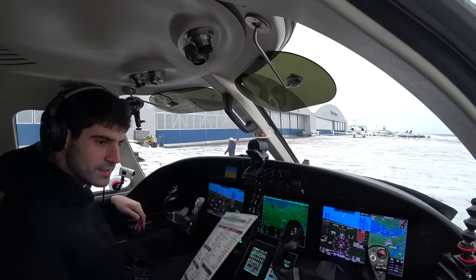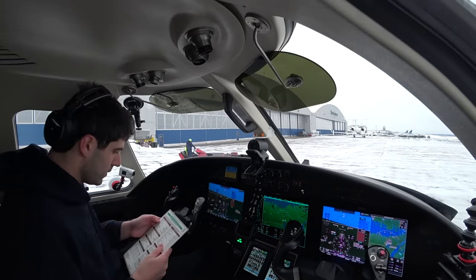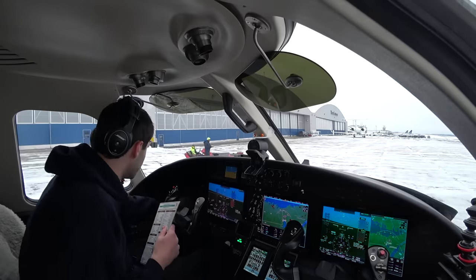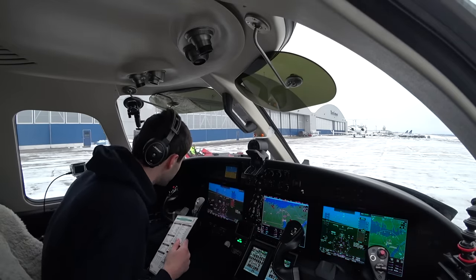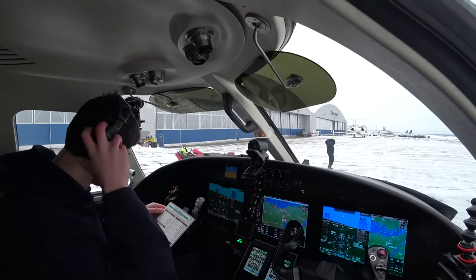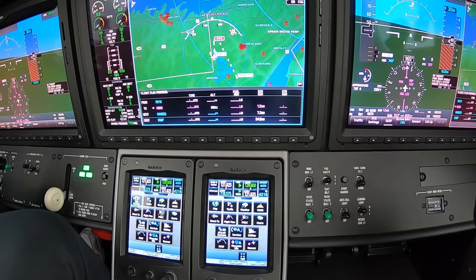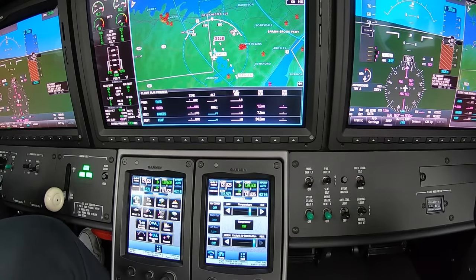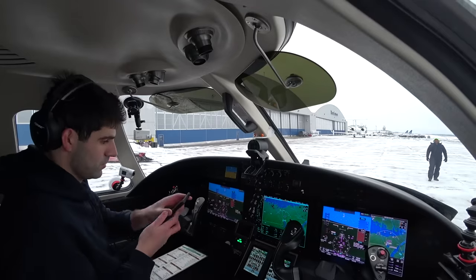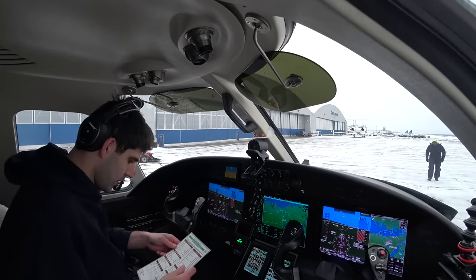Alright, checklist time. Auction system's in, gens are off for the GPU start. That's good. Everything else has been completed. Park brake is set. AC is off. Turn my phone off. Alright.